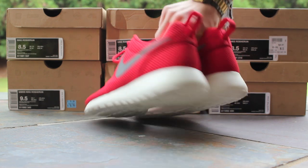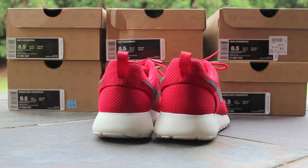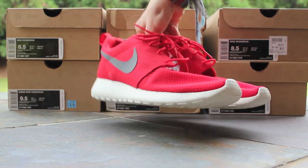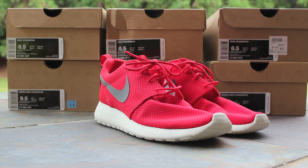Here's another look at the Sport Reds. It's got that Sport Red mesh upper, very bright mesh upper compared to all the other original run of colorways. Then you got that cool gray swoosh and the sail midsole and outsole. Great colorway — that Sport Red just pops, it's really hot.